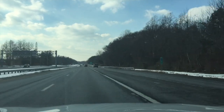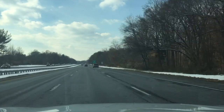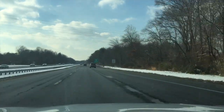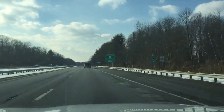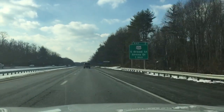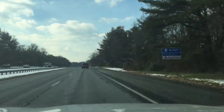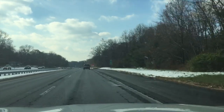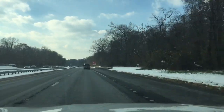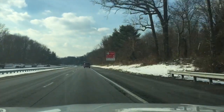We're cruising along at 67. As this pickup truck moves over, it may slow us down as we get closer to it — and there, you can feel it. Now we're down to 64 and holding at 64. As he picks up speed, we'll pick up speed right along with him. He's back up to 67. Cool stuff — that's adaptive cruise doing its thing.